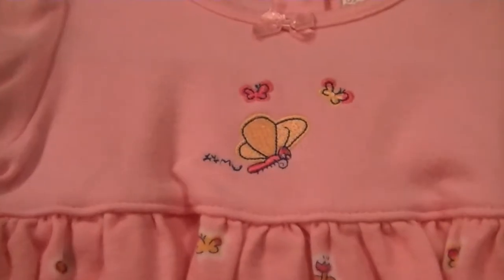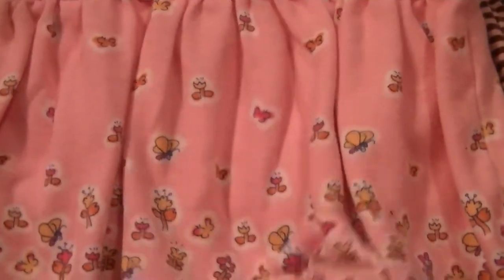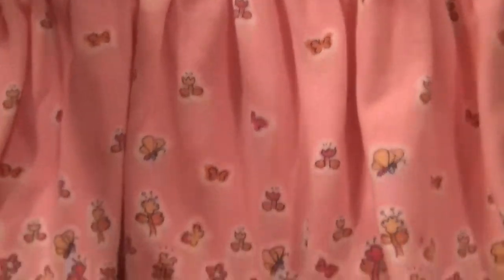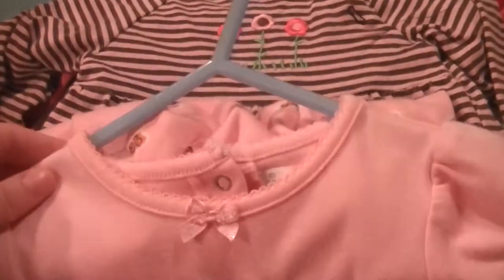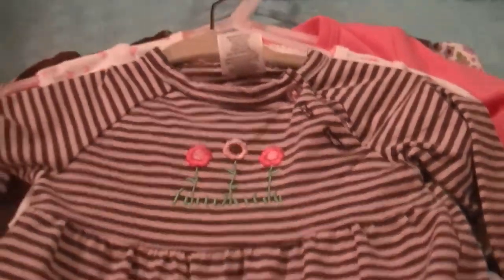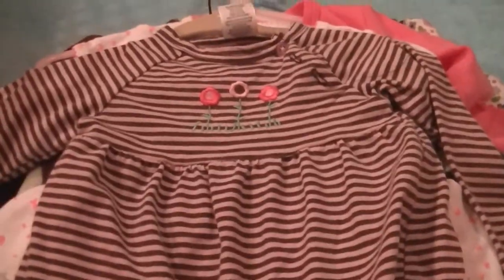And then this has little butterflies on it. Her and I always called Liliana a little flutter bug — or a little butterfly — while I was pregnant with her, because she kept moving around and turning and flipping. So that just reminded her of Liliana, so she got it. This is a little striped dress, and this is six to nine months. It has flowers and long sleeves. She's really cute.